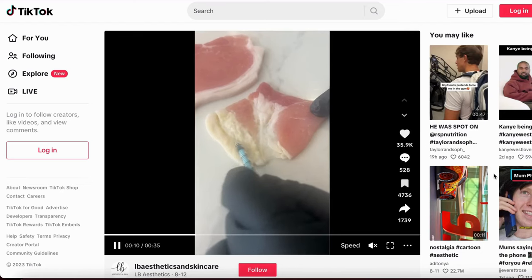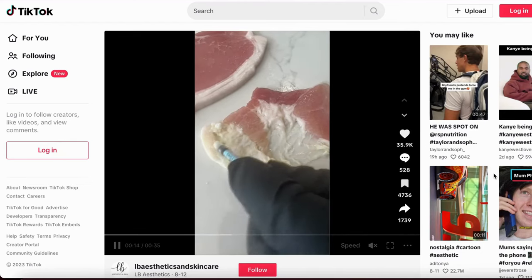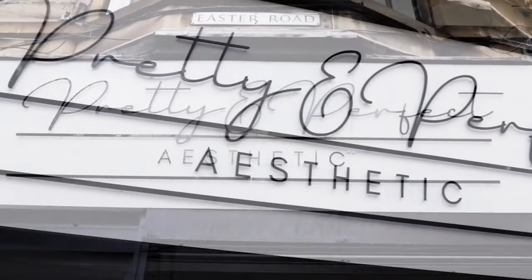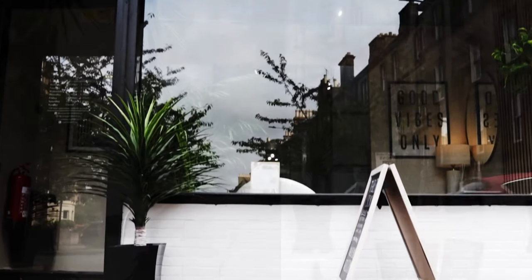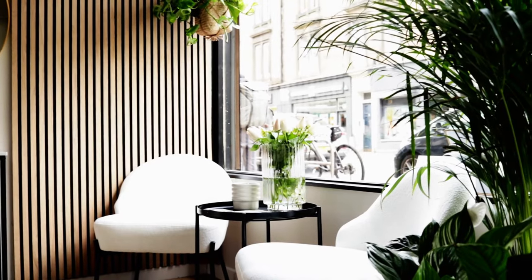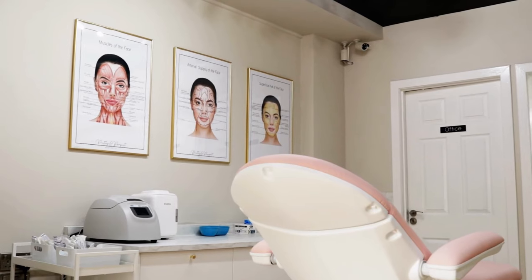You might have seen viral TikTok videos and reels on social media showcasing the magic of fat dissolving, but have you ever wondered how it actually works? At Pretty and Perfect Edinburgh, we take pride in being among the pioneering skin and aesthetic clinics in Scotland to offer the revolutionary Lemon Bottle Fat Dissolving Treatment. In this video we have gathered our clients' questions and conducted extensive research to provide the most comprehensive source of information about Lemon Bottle available on the internet.